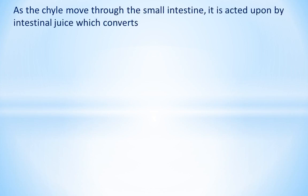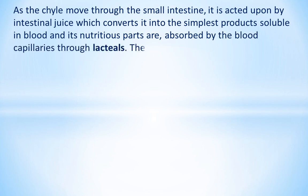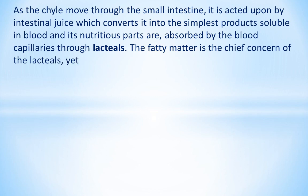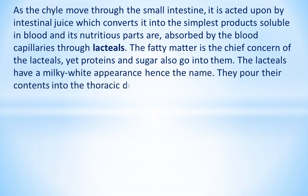As the chyle moves through the small intestine, it is acted upon by intestinal juice which converts it into the simplest products soluble in blood. Its nutritious parts are absorbed by the blood capillaries through lacteals. The fatty matter is the chief concern of the lacteals, yet proteins and sugar also go into them. The lacteals have a milky-white appearance, hence the name. They pour their contents into the thoracic duct.